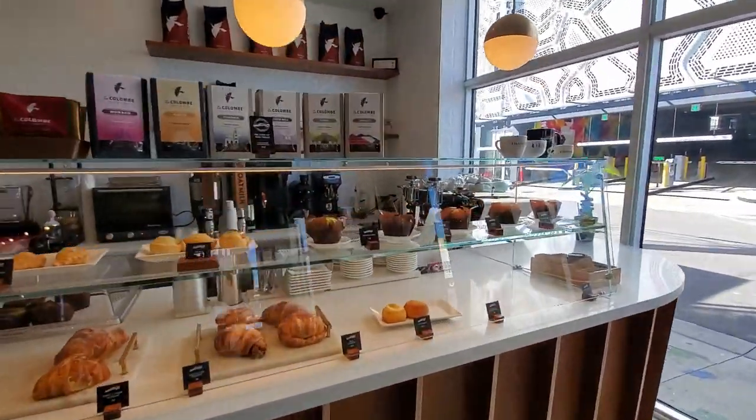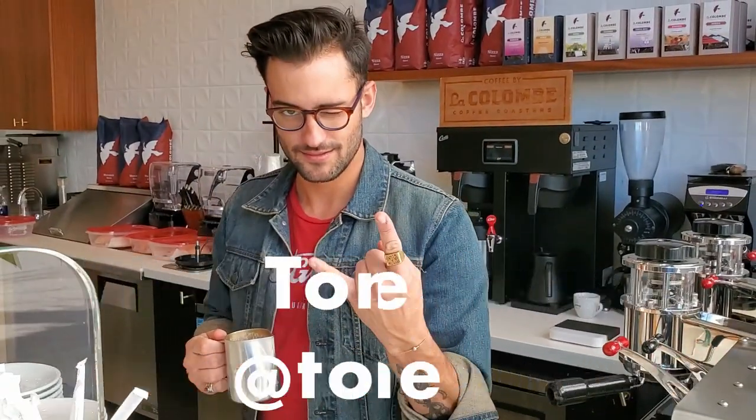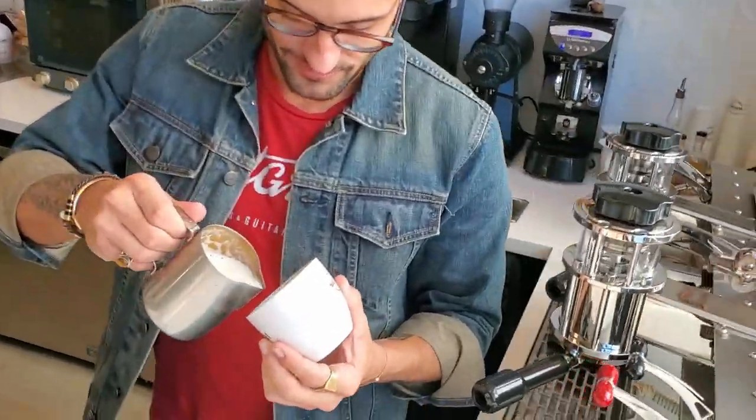I can't believe this place has a coffee shop. This is so sick. So our soon-to-be famous — not just in coffee cappuccino pouring — trombone extraordinaire.